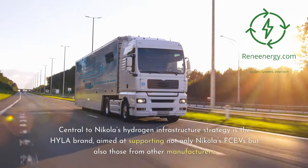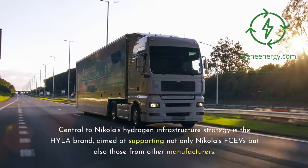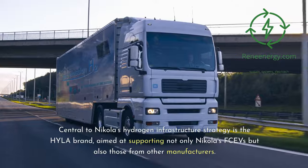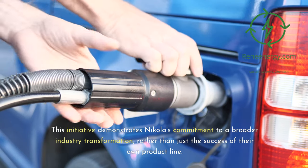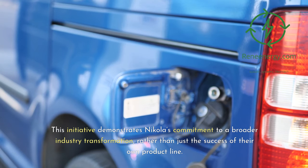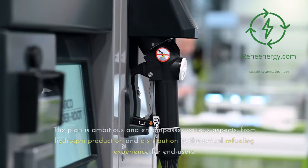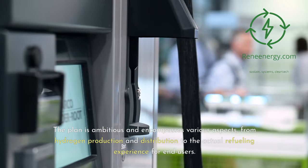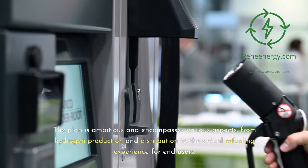Central to Nikola's hydrogen infrastructure strategy is the Hyla brand, aimed at supporting not only Nikola's FCVs but also those from other manufacturers. This initiative demonstrates Nikola's commitment to a broader industry transformation, rather than just the success of their own product line. The plan is ambitious and encompasses various aspects, from hydrogen production and distribution to the actual refueling experience for end-users.